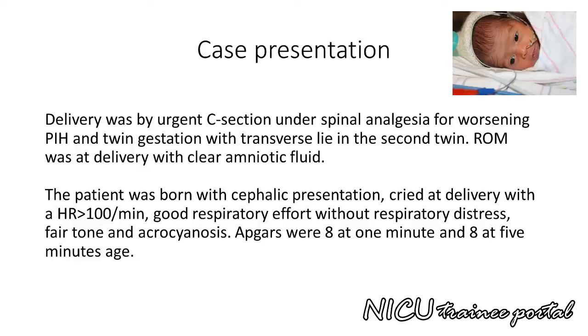Rupture of membranes was at delivery with clear amniotic fluid. The patient was born with cephalic presentation, cried at delivery with a heart rate greater than 100 per minute, good respiratory effort without respiratory distress, fair tone, and acrocyanosis. Apgars were 8 at 1 minute and 8 at 5 minutes of age.